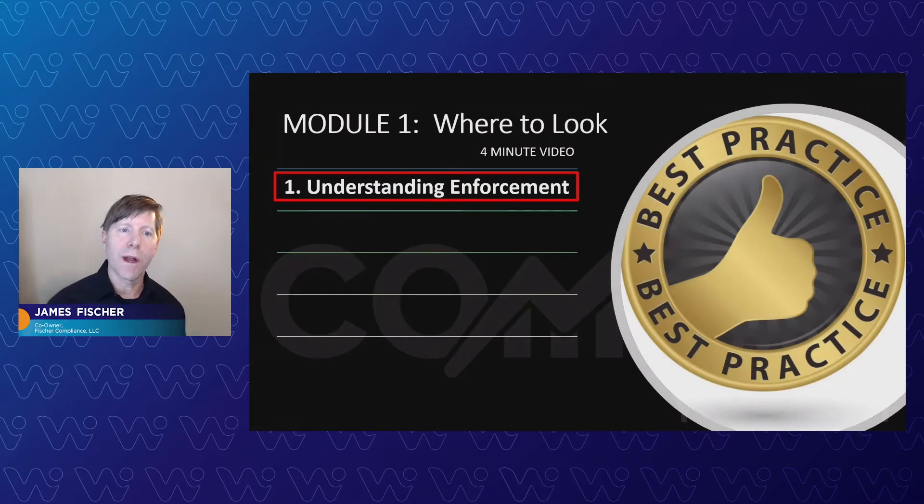Here's the first training module on where to look. This is a four-minute introduction on understanding enforcement, a higher-level product that we hope you'll learn from. Walking you through the administrative civil liability orders you can look at — super helpful. Let's jump into that now.